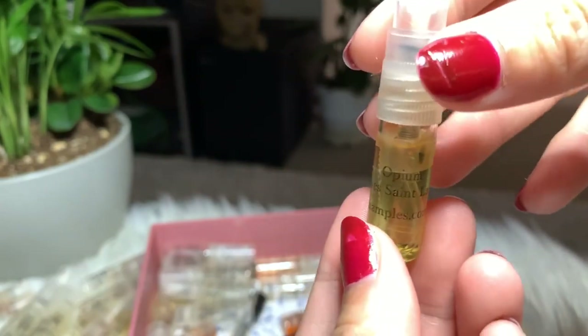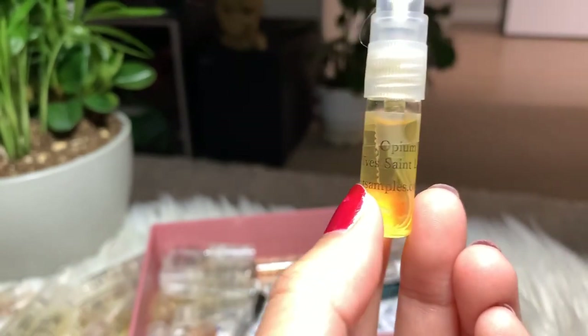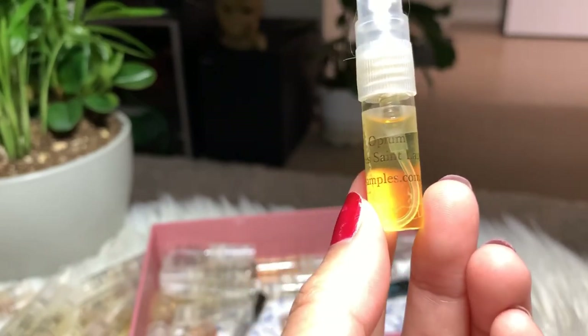Next I have Opium by YSL. I do love the Black Opium, so I wanted to try the Opium, but it turns out it smells different — more vintage and too strong for me. I still have a lot, but I'm gonna keep it and try to finish it.